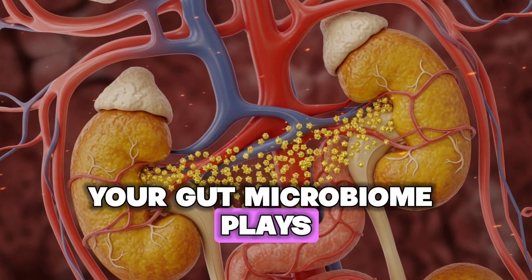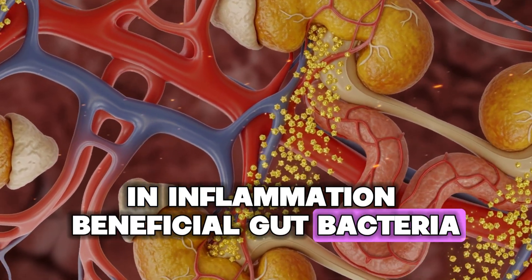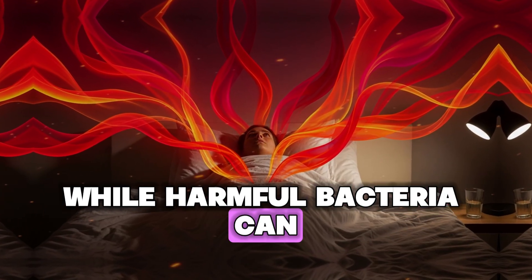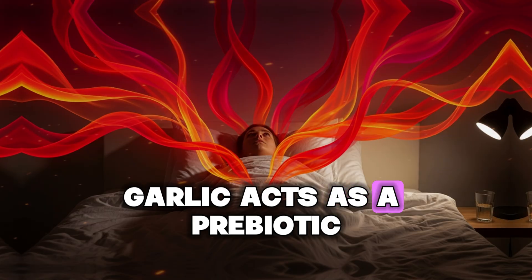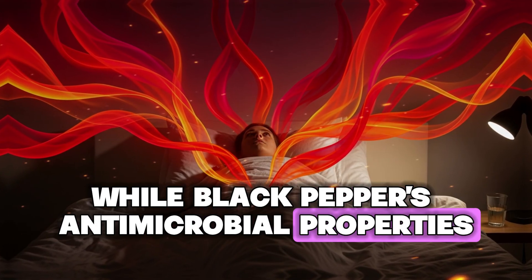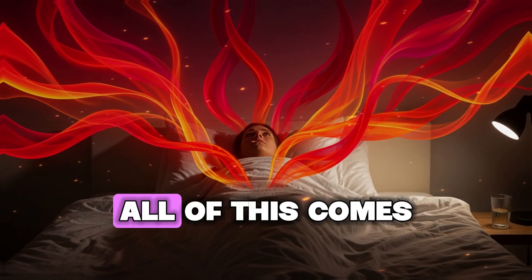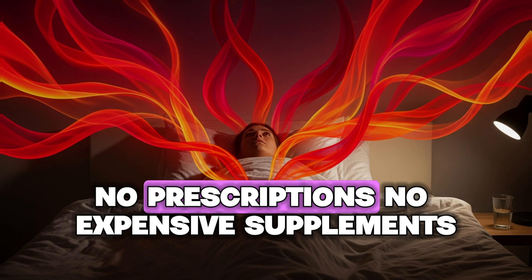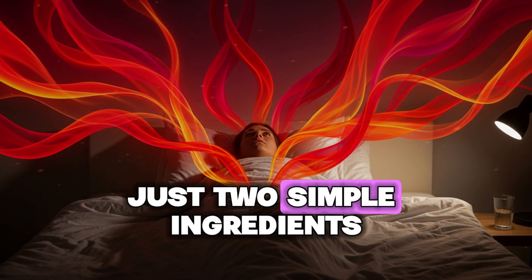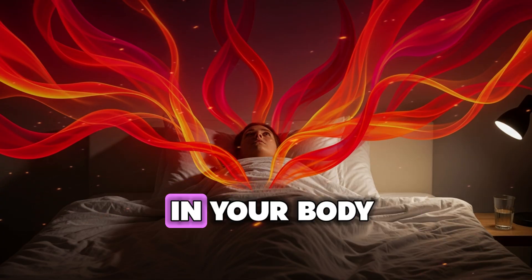Additionally, both garlic and black pepper support healthy gut bacteria. Your gut microbiome plays a crucial role in inflammation — beneficial gut bacteria produce compounds that reduce inflammation, while harmful bacteria can promote it. Garlic acts as a prebiotic, feeding good bacteria, while black pepper's antimicrobial properties help maintain healthy microbial balance. All of this comes from real food — no prescriptions, no expensive supplements, no complex protocols.